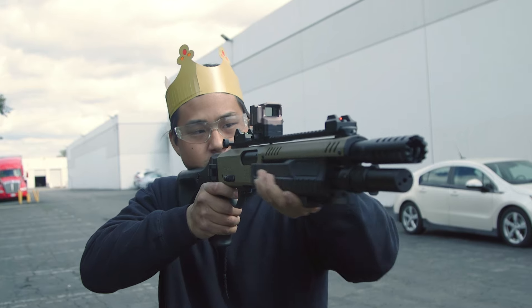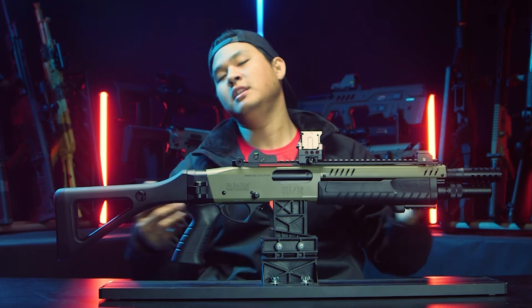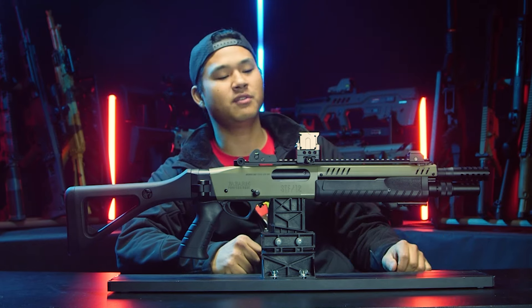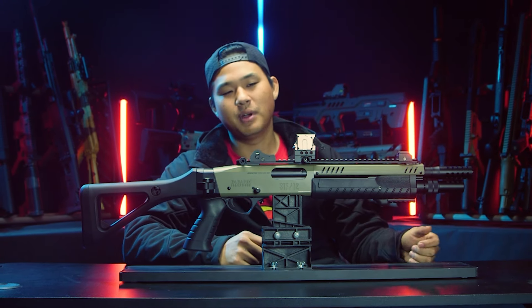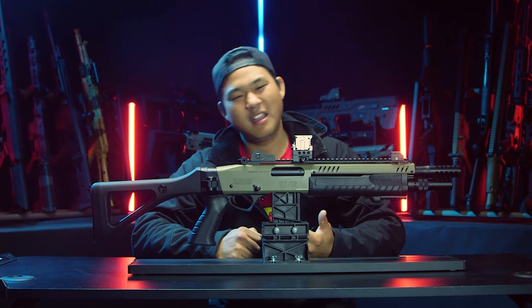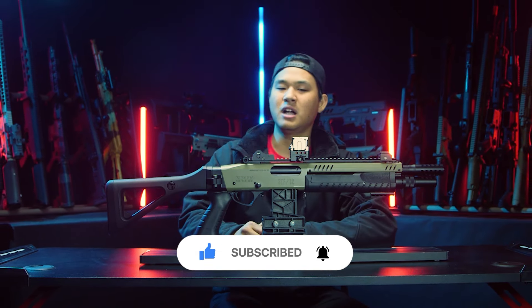Heavy lies the crown. Thank you guys so much for sticking around and checking out our overview of the Fab Arms STF-12 gas pump shotgun. Let me know what you think about the Fab Arms line of gas shotguns in the comments below. Yes, we know you're going to say it's overpriced — and it is very expensive. But the major thing I want to see in airsoft is someone — Tokyo Marui, please — come up with a well-designed semi-automatic, shell-powered gas shotgun. Having the pump is cool, but I just want the rate of fire of a semi three-round or six-round burst shotgun using traditional shells. A man can only dream.